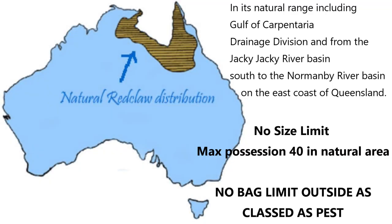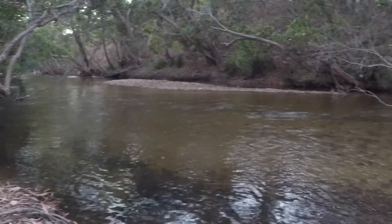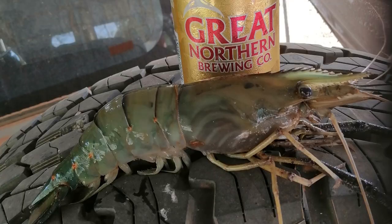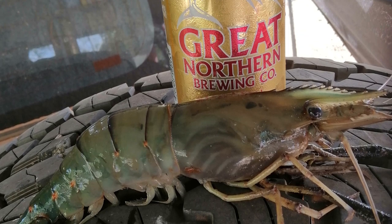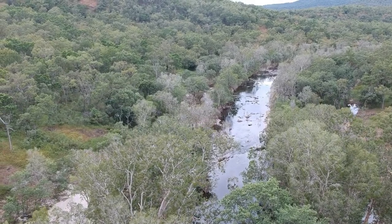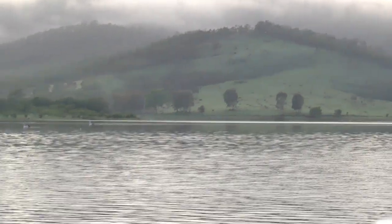Red claw are native in the Cape York region across to the Northern Territory. They live in freshwater rivers and billabongs just like this one. Wherever red claw are found there will often also be cherubin, a freshwater prawn. I've personally caught many on my travels around these areas and at night time with the spotlight you can see the red eyes walking around everywhere. This type of habitat is much different to the typical impoundment areas that they live in around South East Queensland and Southern Queensland.